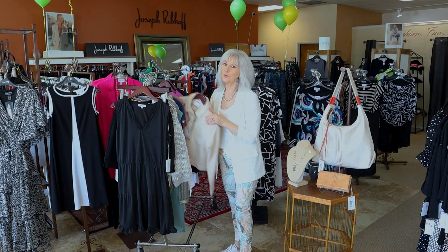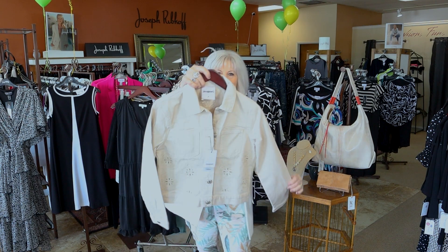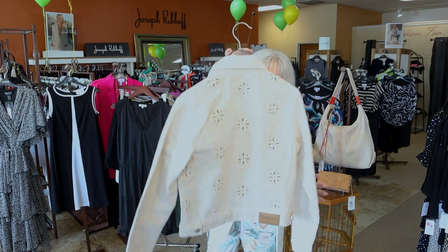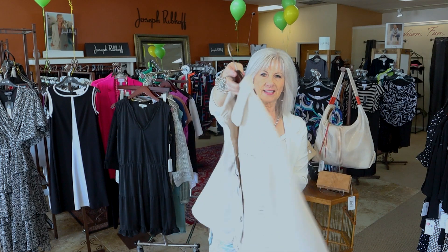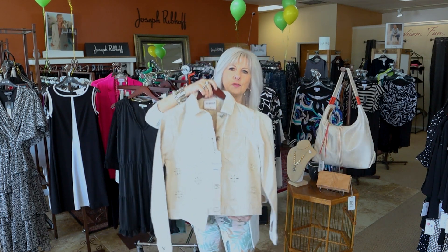Look how cute this is — this is Desigual. It's just a really cute little denim jacket in an ecru color. Can you see all the detail in the back? That is new Desigual.